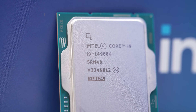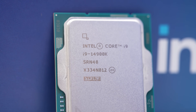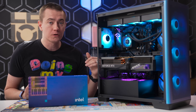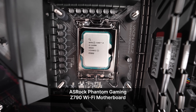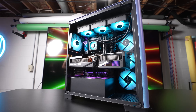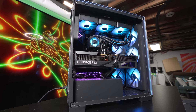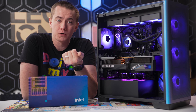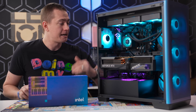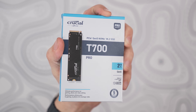Intel sent me the Core i9 14900K and we're going to put it through its paces. But first, let's go over the rest of the system parts. We have the ASRock Phantom Gaming Z790 Wi-Fi motherboard, which has Wi-Fi 7 support, PCIe Gen 5 SSD support, and a forward-looking PCIe Gen 5 x16 slot for future GPU upgrades. It also has five Hyper M.2 ports for enthusiasts and professionals, and I'm using a 2TB PCIe Gen 5 SSD in it.